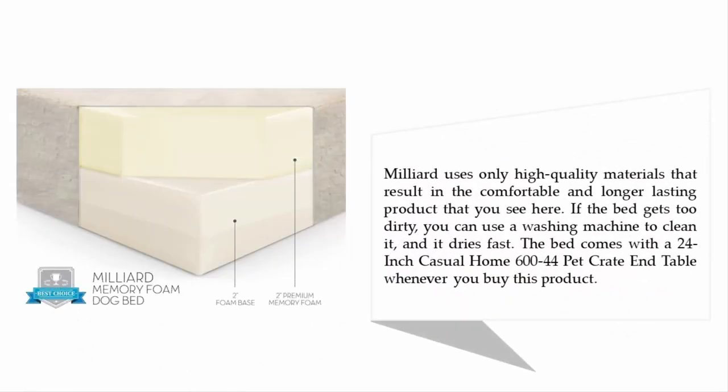Millier uses only high-quality materials that result in a comfortable and longer-lasting product. If the bed gets too dirty, you can use a washing machine to clean it, and it dries fast. The bed also comes with a 24-inch Casual Home 600-44 pet crate and table whenever you buy this product.